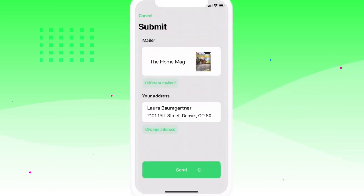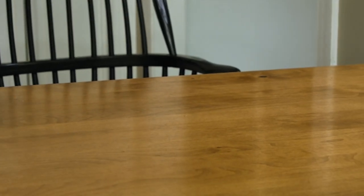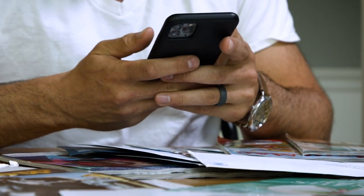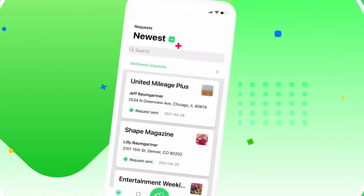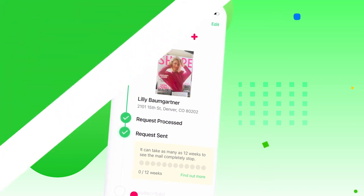As the largest do not mail registry in the U.S., Paper Karma can help stop 90 percent of all physical junk mail you receive — all you have to do is snap a picture. They can even stop junk mail intended for a previous tenant. Add unlimited name and address combinations so you can stop any mail you receive at any address in any name.